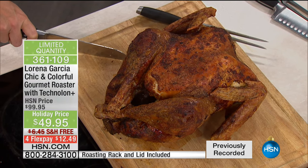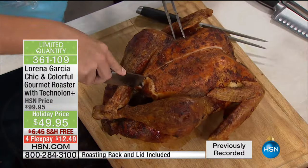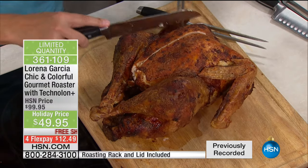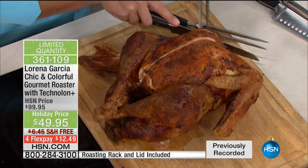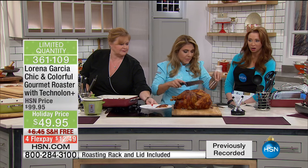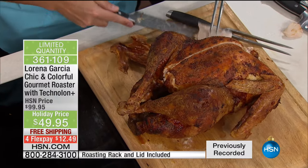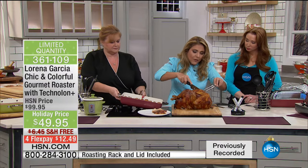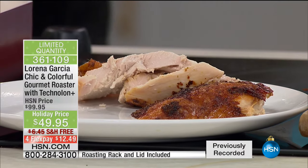It holds the temperature of the oven — 100 percent. Because of the even conductivity, look at the size of this turkey — it's the Godzilla of turkeys. Perfect purple is getting ready to stamp 'sold out' as well. Because it is Technolon Plus, if you want to roast at a slower temperature then crank the heat up to crisp the skin, you can do that without worry. It will cook perfectly, and that's what we want for you — to cook like a professional chef just by using the right pieces.